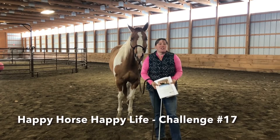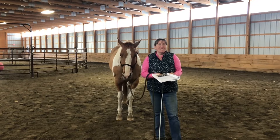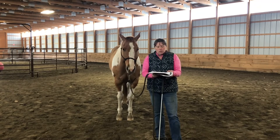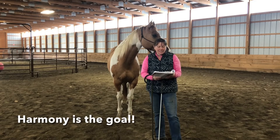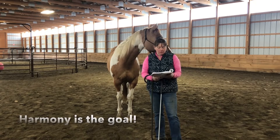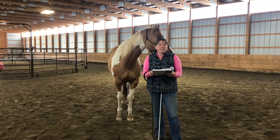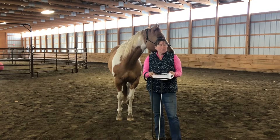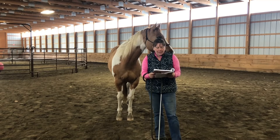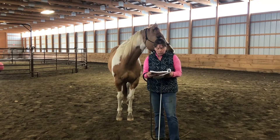Hey everybody! We are on to challenge number 17 and this one is called Stick Next to Me. The goal is your horse sticks next to your side and mirrors what you do. The benefits? This challenge increases your connection and harmony with your horse. They learn that the best place to be is with you, and that connection will overlap into your riding and everything you do with your horse.